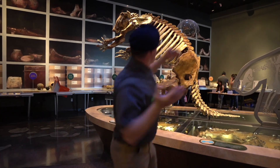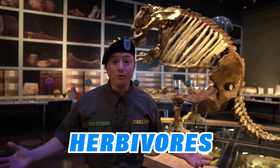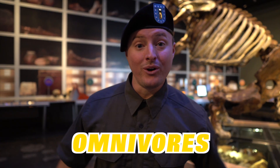Do you see the other dinosaurs behind me? These are called herbivores — that means they only ate plants. Some dinosaurs only ate meat and those are called carnivores. And then there are creatures that eat both plants and meat, and those are called omnivores.